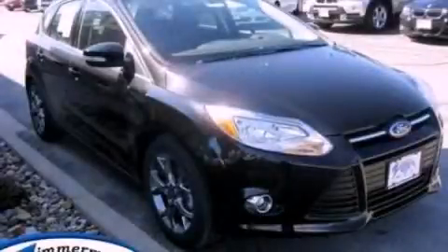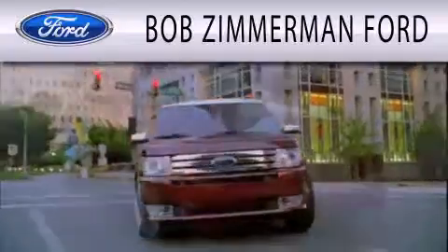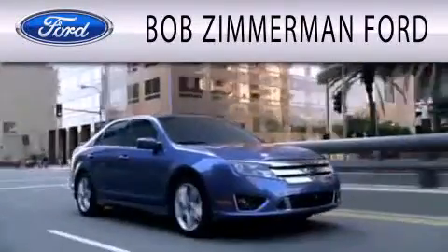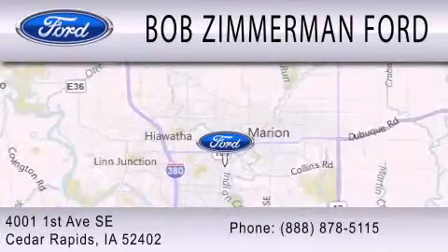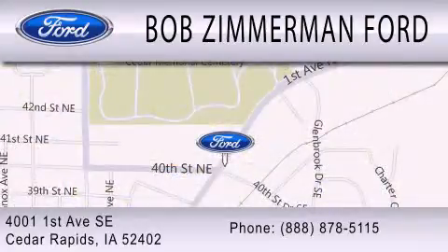Stop by today and test drive this automobile for yourself. Bob Zimmerman Ford is dedicated to doing everything possible to ensure that the experience you have selecting your next vehicle is as pleasant as possible. We are located at 4001 First Avenue Southeast in Cedar Rapids. We'll be right back.